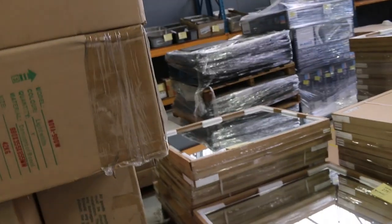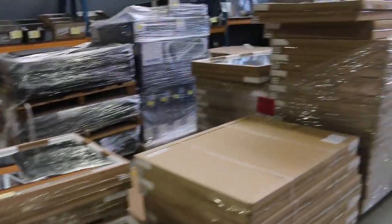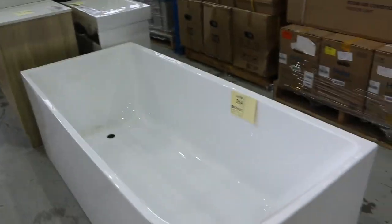Lots of mirrors in as well — the LED backlit mirrors. Some of those have also got the demister function, and some have also got the Bluetooth speaker built in. You know, $100 through to about $200 to $250 for those usually. Pretty nice looking freestanding vanities here as well.